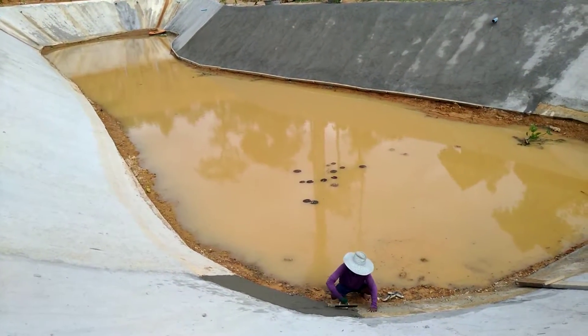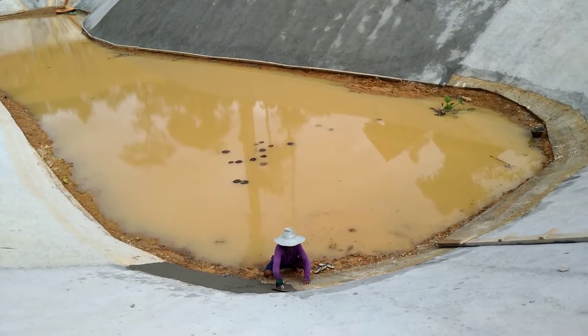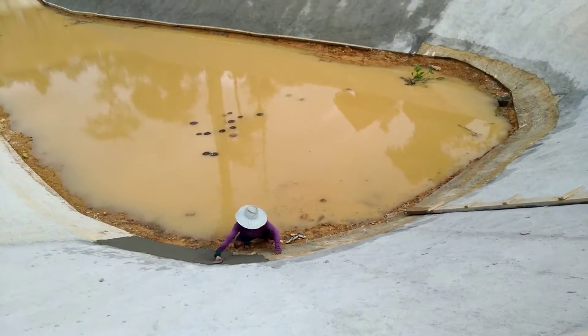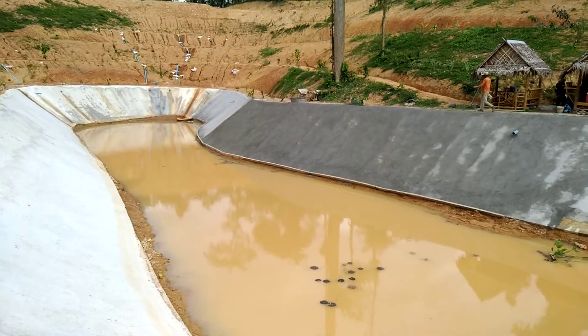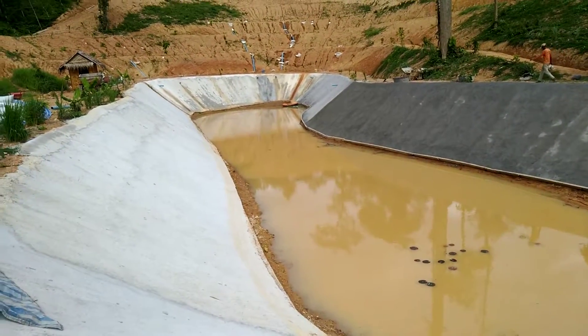About two and a half inches thick cement, reinforced steel. The date is July 2nd, 2020.